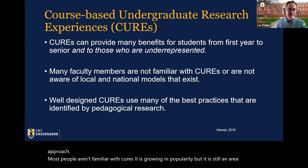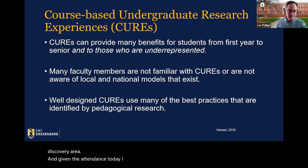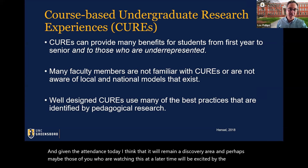CUREs are growing in popularity but still an area of discovery. A well-designed CURE uses many of the best pedagogical and anthropological practices that exist.